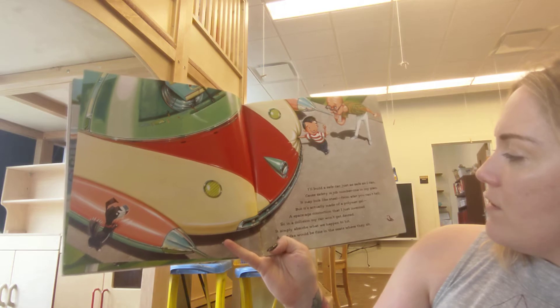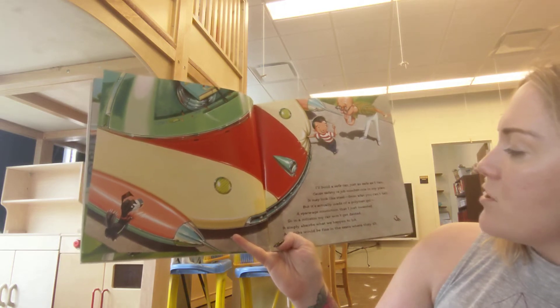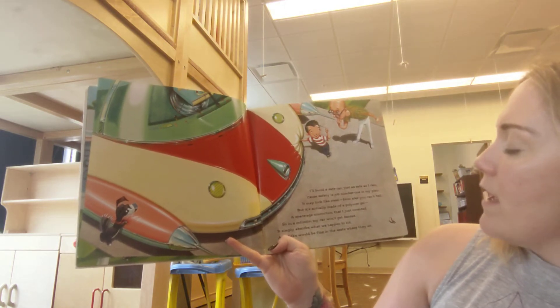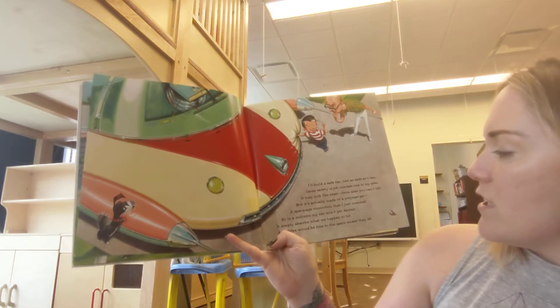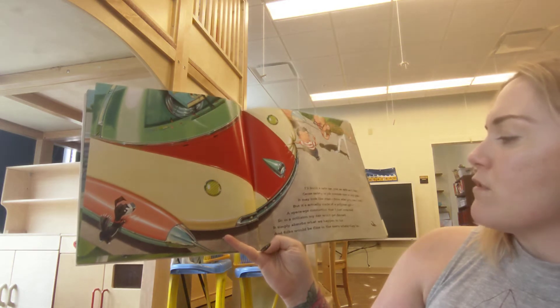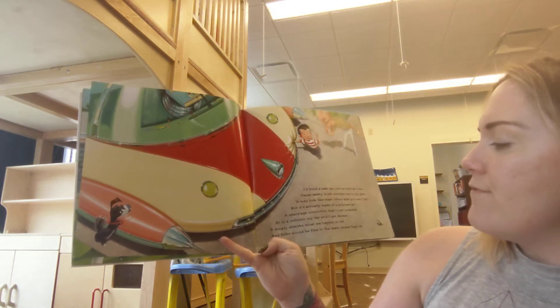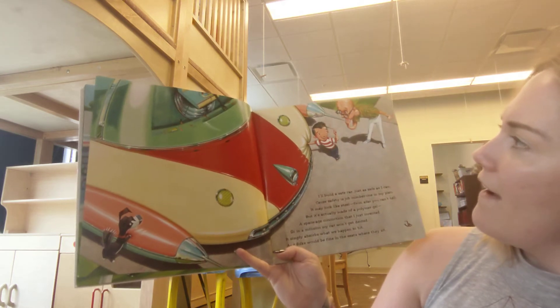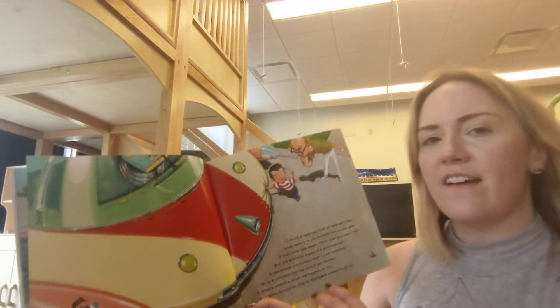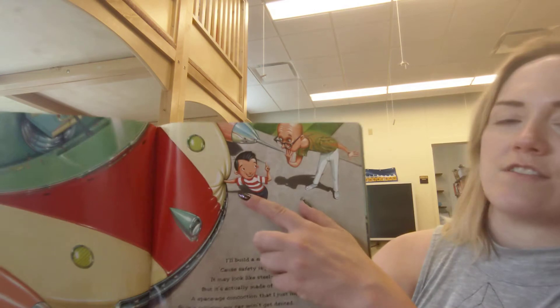It may look like steel. From afar you can't tell, but it's actually made of a polymer gel. A space-age concoction that I just invented. So in a collision my car won't get dented. It simply absorbs what we happen to hit and folks will be fine in the seats where they sit. Wow. He thought of everything, didn't he? Look at how it kind of stretches.